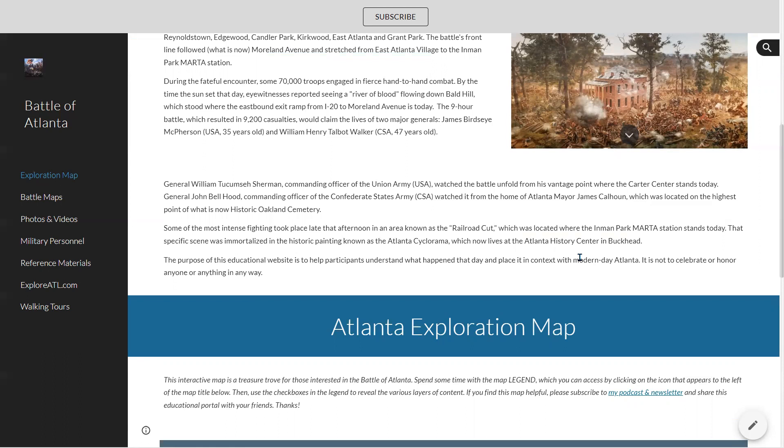So you have these two commanding generals watching this battle, which took place throughout Inman Park, Reynolds Town, and East Atlanta. There was very intense fighting that took place late in the afternoon — around four o'clock — in an area known as the railroad cut, which was literally where the Georgia Railroad was cut through a hill, located about where the Inman Park Marta station is today. That particular scene was immortalized in the famous painting called the Atlanta Cyclorama, which lives at the Atlanta History Center in Buckhead — another fantastic resource related to the Battle of Atlanta.